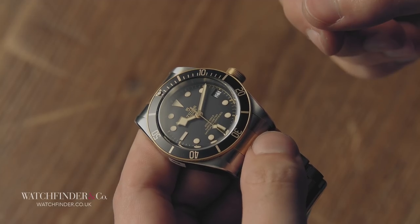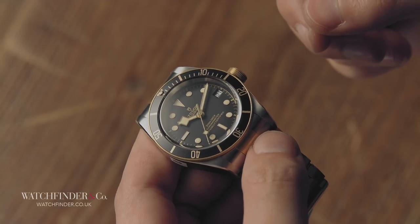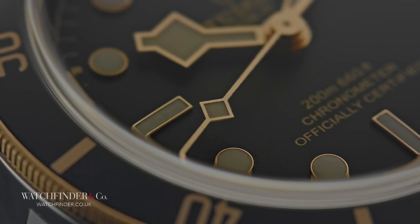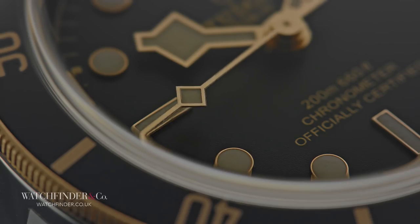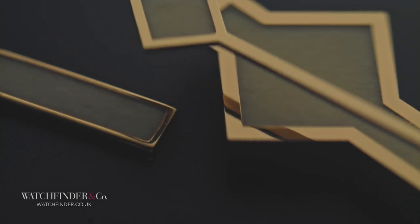Okay, so the Tudor's calibre MT5612 isn't the same as Rolex's 3135, but with a variable inertia screwed balance wheel, silicon balance bridge, and 70 hours of COSC-certified runtime, it's putting up a good fight against its older sibling.